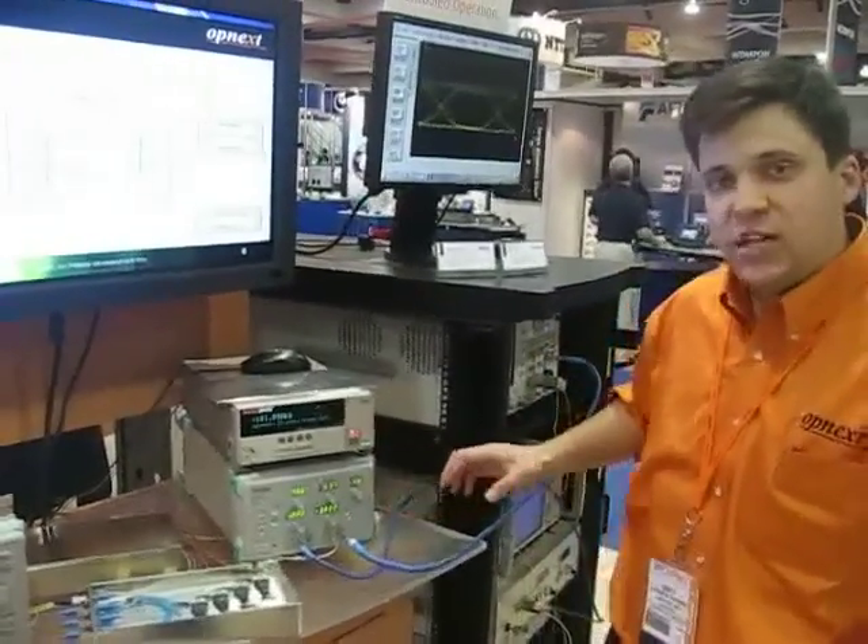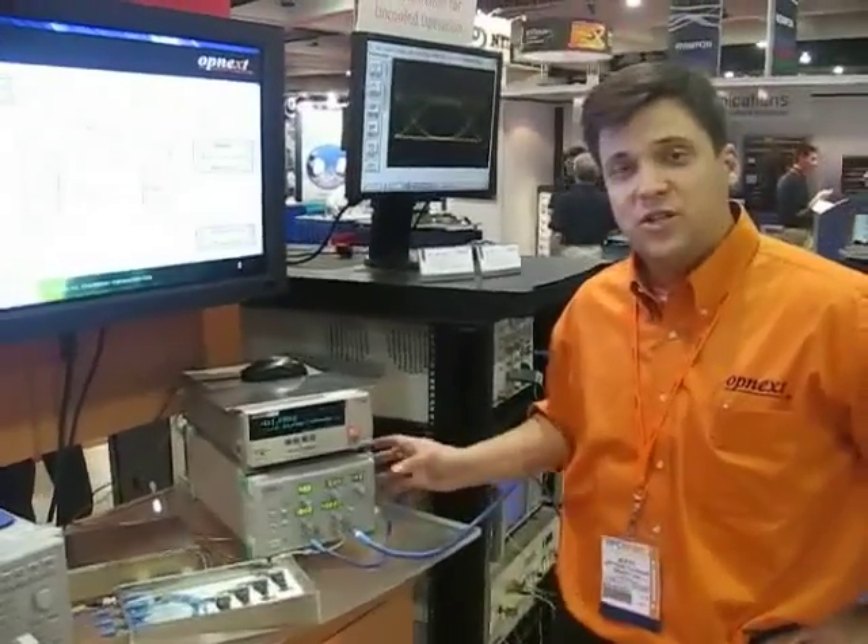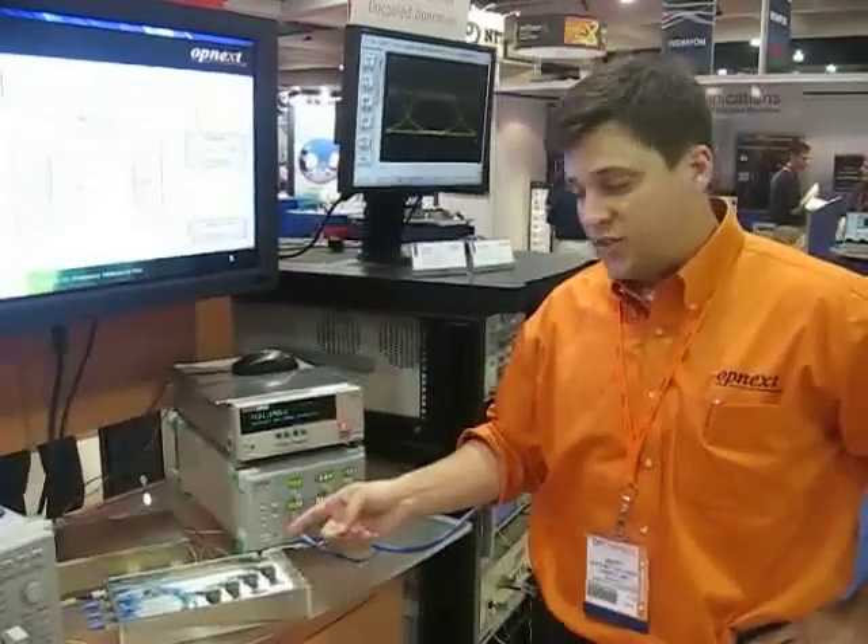The 25G signal is coming from a 40G BERT, and it's being manipulated by this digital MUX into a 25G signal.